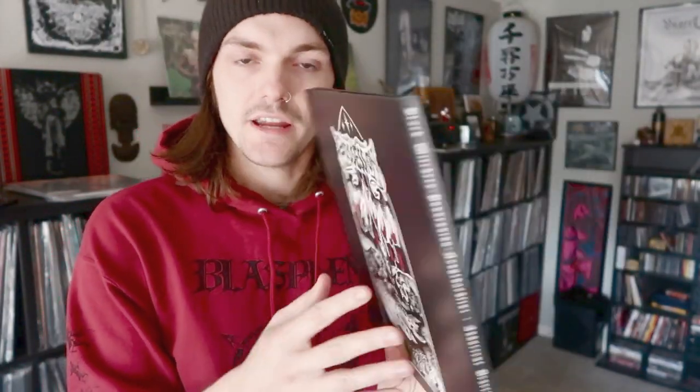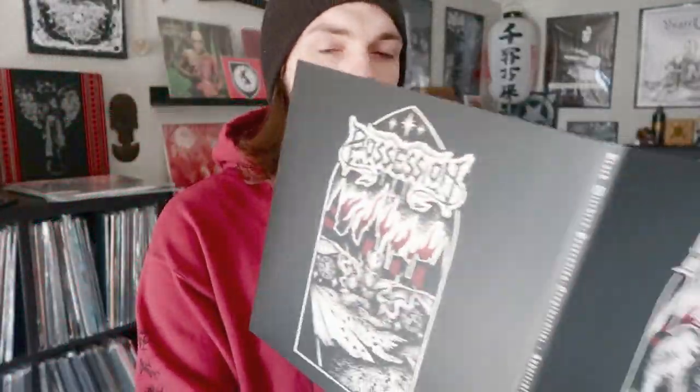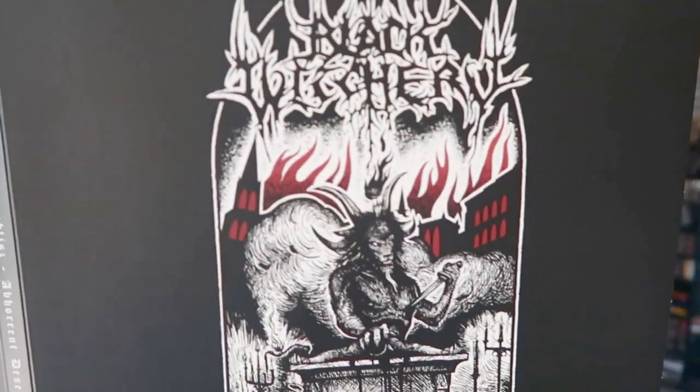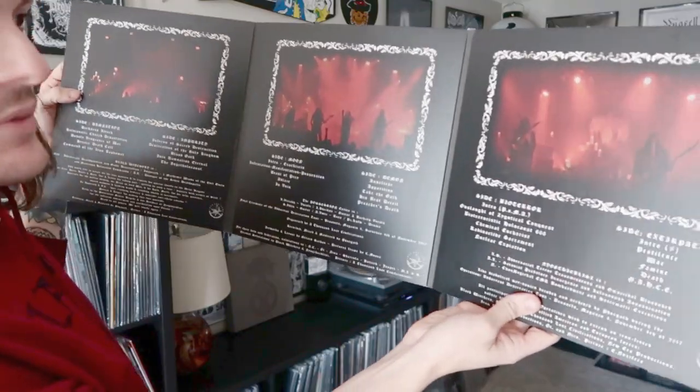Next up is 'Abhorrent Desecration,' a three-way split between Black Witchery, Possession, and Nioctobliss. I bought this right when it came out — around that time I was head over heels for live records. I have individual releases from each of these bands, so it was a cool addition to the collection. This is a triple gatefold — it folds out with the Nioctobliss art, the Possession art, and Black Witchery. On the other side you have pictures of each band playing live, which is really cool. You can probably still get this relatively easily through Iron Bonehead, and the quality is really nice as most of their releases are.